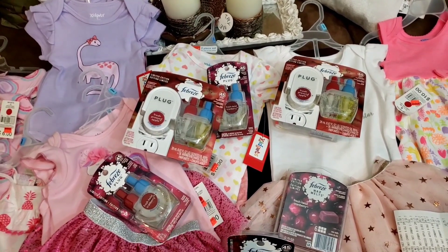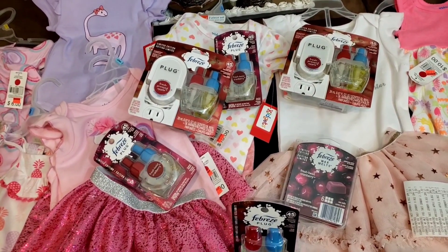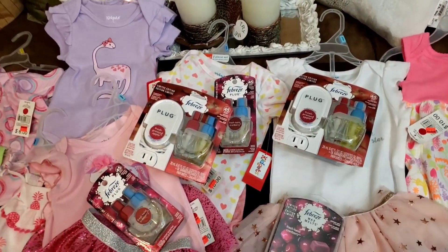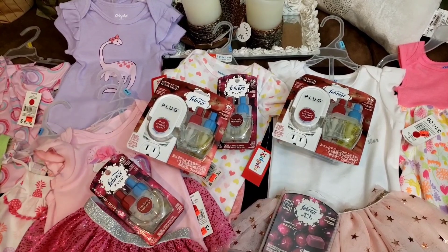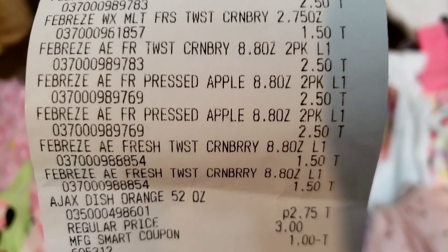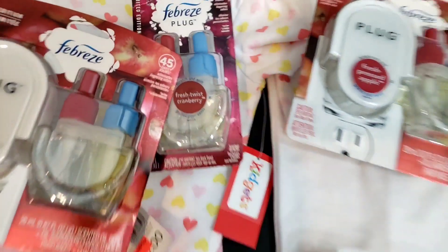I left some behind and went back and got the ones I left — the plug-ins and the wax. I just couldn't leave them behind. Family Dollar does not mark their things down like Dollar General does. The warmers were $2.50, the single plug-in was $2.50, and the waxes were $1.50.